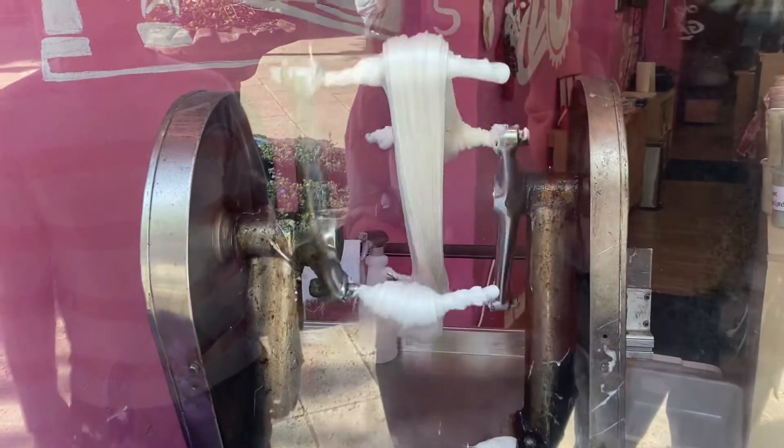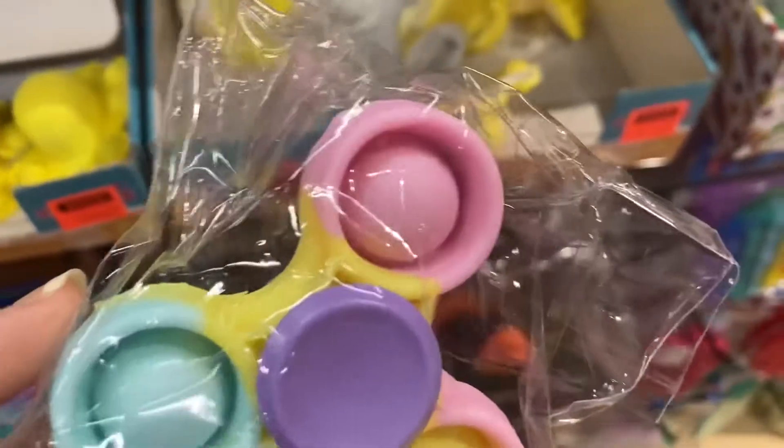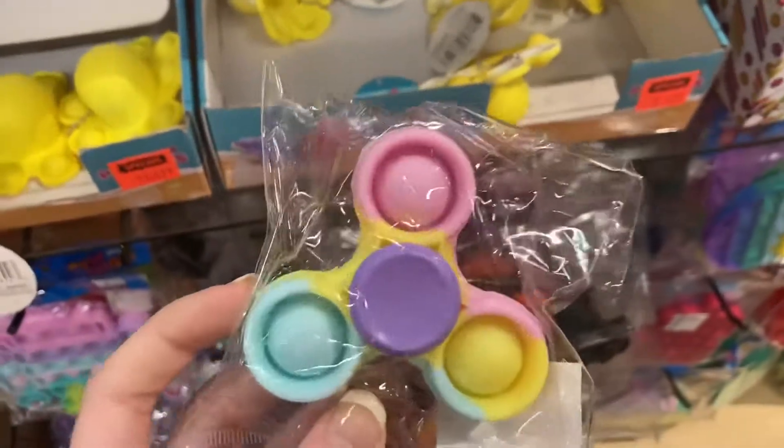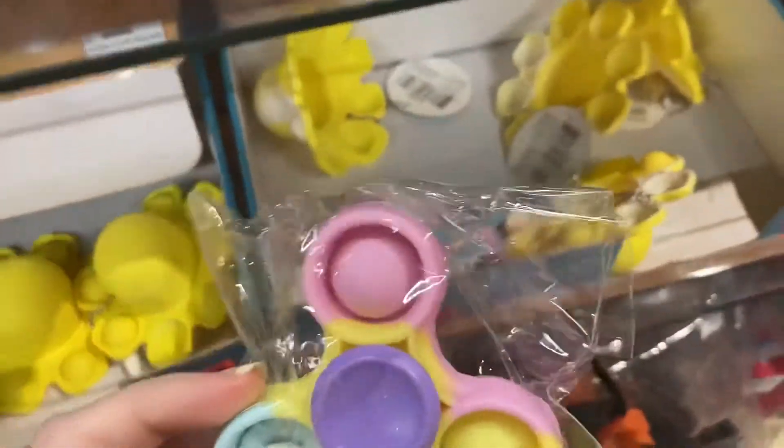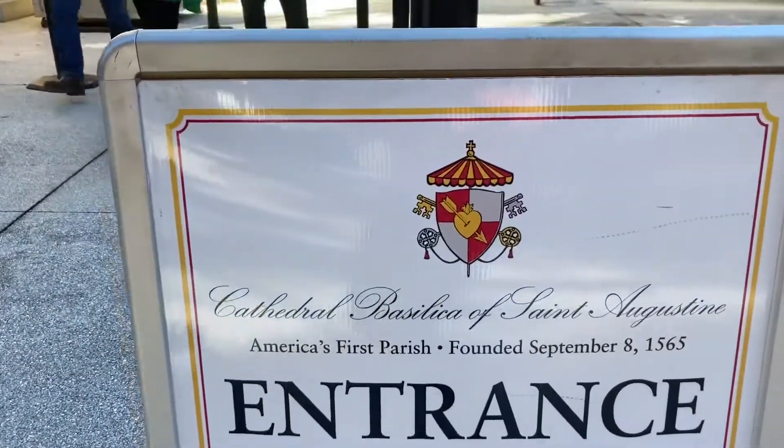It is so mesmerizing. Did you guys know they have pop-it fidget spinners? Apparently it's weird that I didn't know that, according to my siblings. I didn't know that though. That's cool. We're going to go through America's first parish.